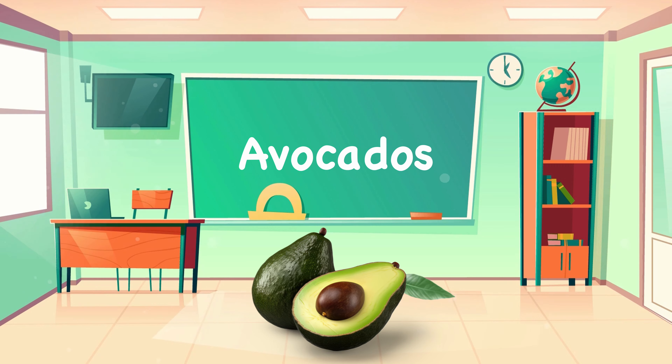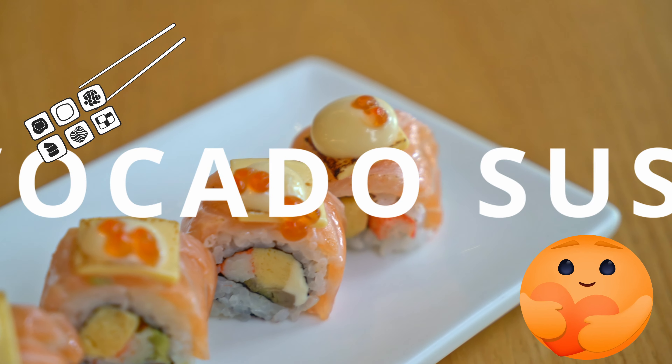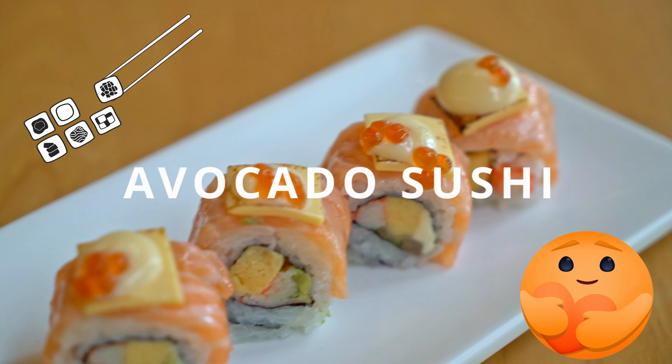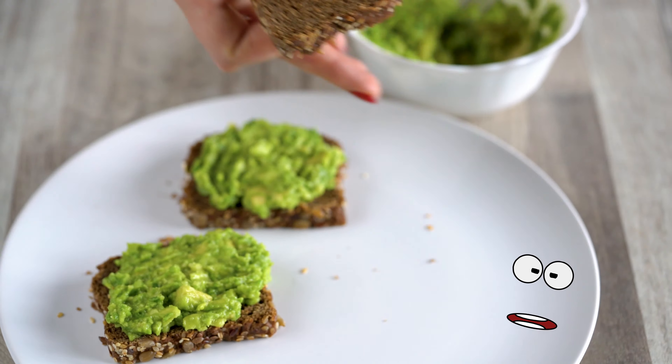Now let's look at avocados. Do you like guacamole dip? Or what about sushi with avocado inside? Or smashed avocado on toast?